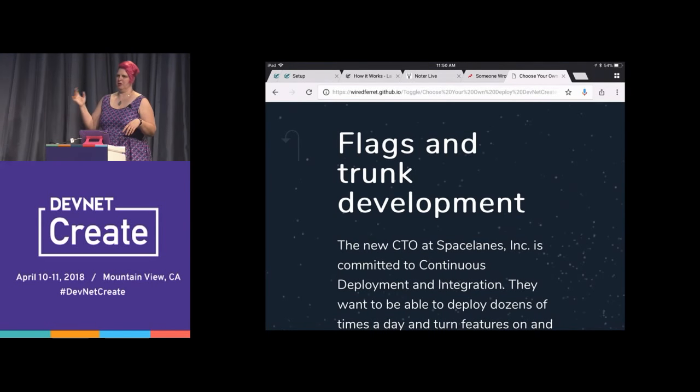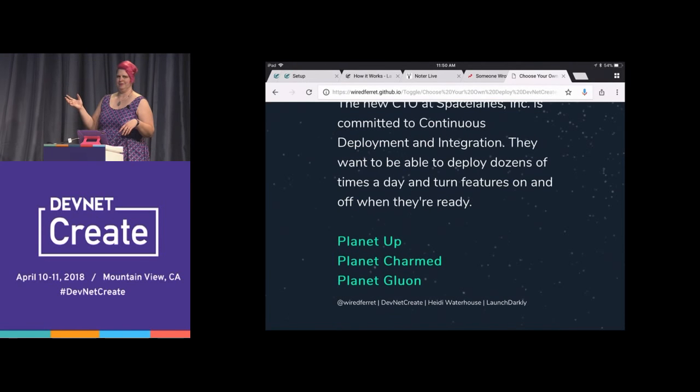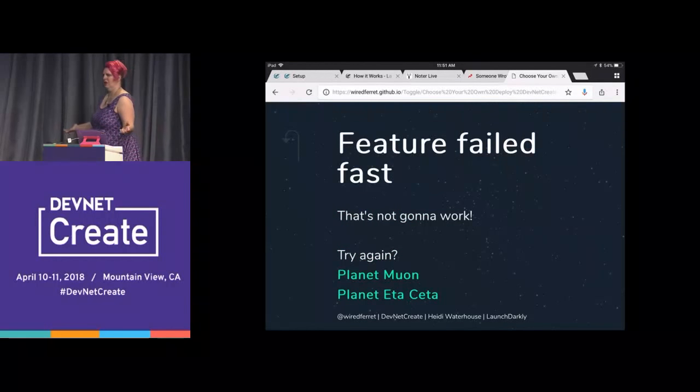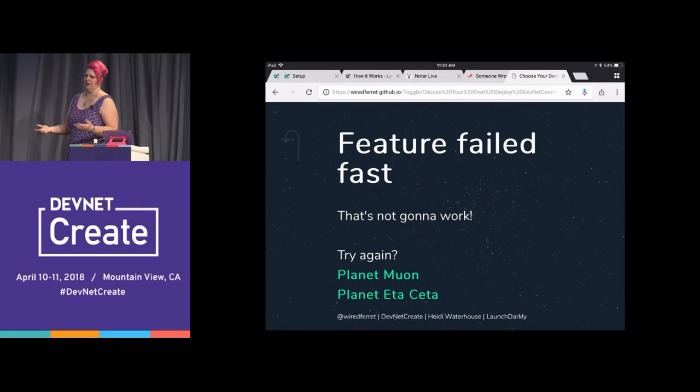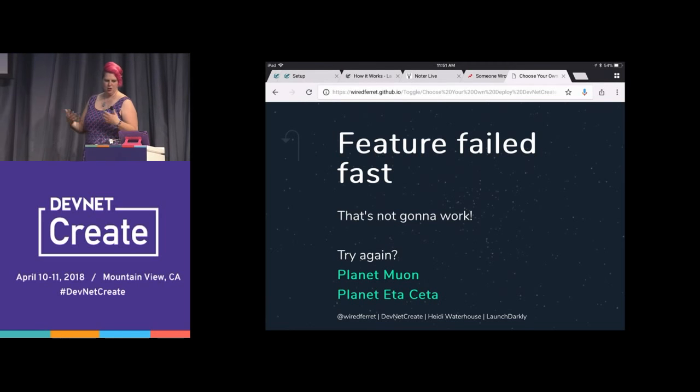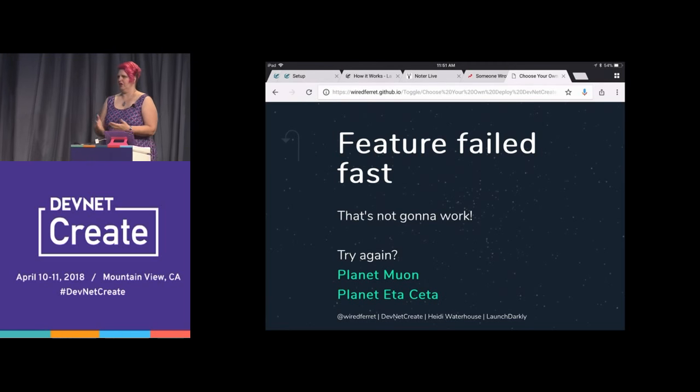So how does it work out for them? Planet up, planet charmed, or planet blue on? The audience picks charmed. The feature failed — fast. That was terrible. We never want to turn that on again. It was like blink tags all over the place. Something terrible happened. But we turned it off — let's try again.